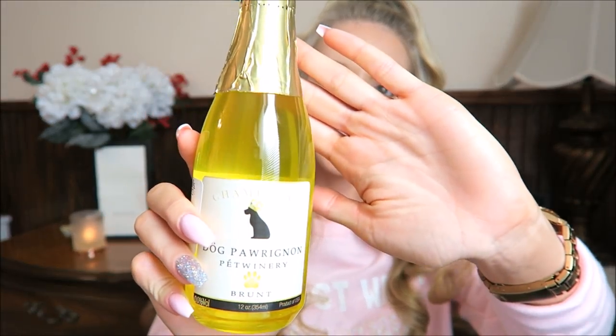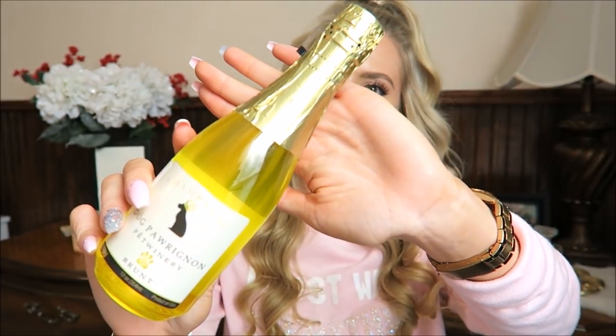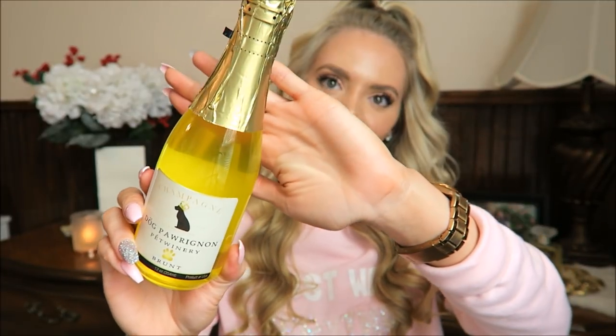So next we stopped at Marshall's because you guys said to and I got this crazy stuff. This is dog wine — obviously it's non-alcoholic but I thought it was too cute to pass up and it's so interesting. You're probably wondering what is even inside because it kind of looks like pee. So this has filtered water, organic bacon extract, salmon oil, and organic food coloring.